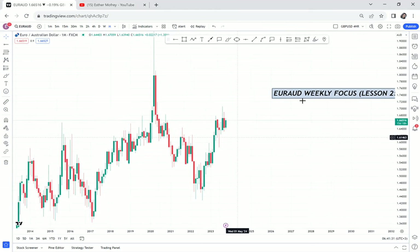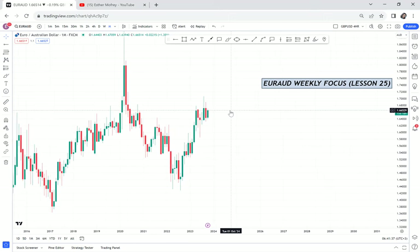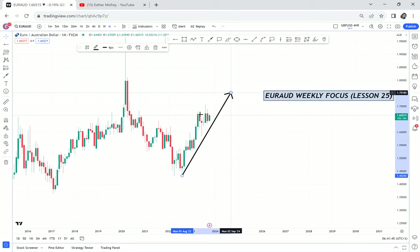We always check three things: market structure, price action, and forex pattern. According to the market structure of this market, it is sounding more like a buy — EUR was more powerful in the previous month than the AUD. So market structure-wise, it's a buy trend on the monthly timeframe.